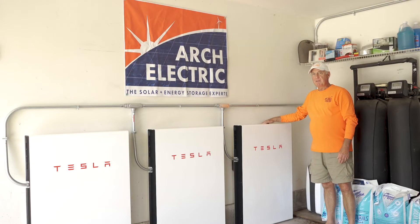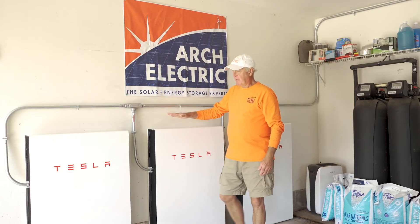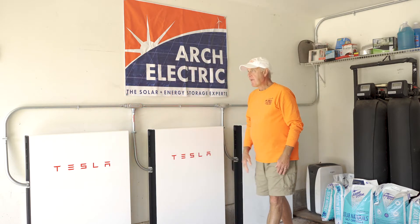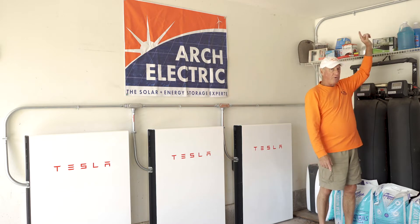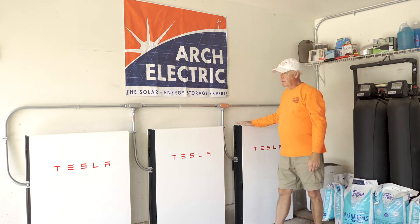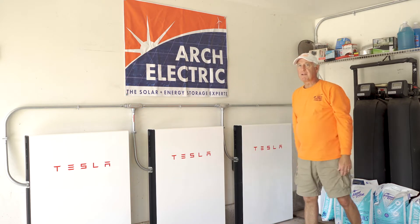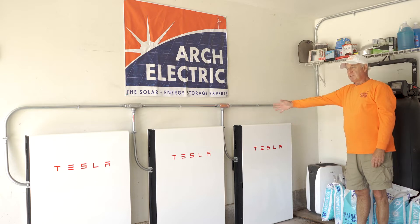We have installed three Tesla Powerwalls — you can see they're mounted on the ground up against the wall. They're connected to each other, and everything is conduited over to our service panel and the Tesla gateway. Each one is 13.5 kilowatt hours of storage, so 13.5 times three gives us a total of right around 39 kilowatt hours of storage.